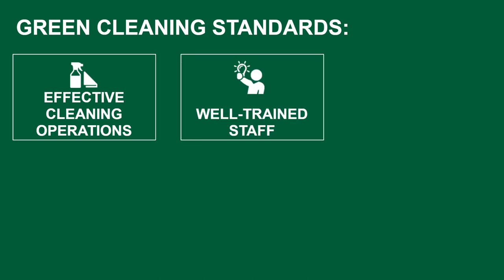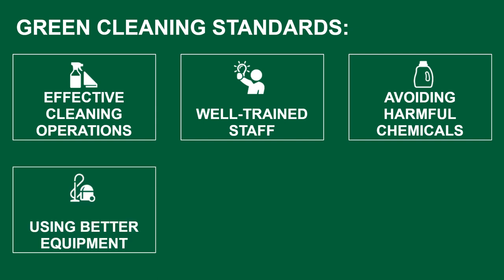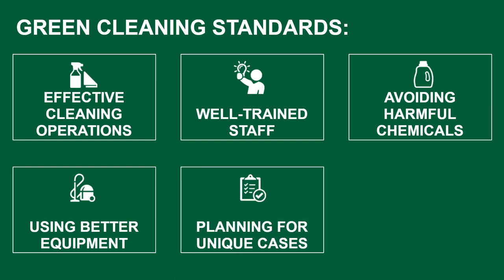A well-trained staff who use green cleaning best practices to clean in a safer, more efficient manner. Taking preventive measures to reduce human exposure to harmful chemicals and improve air quality. Where appropriate, using safer chemical products and ergonomic equipment. And planning carefully for unique cases to optimize results.